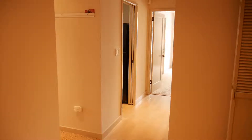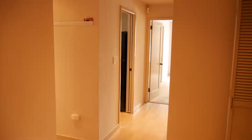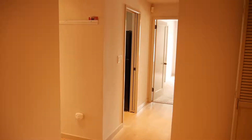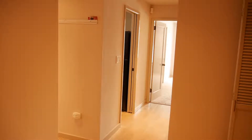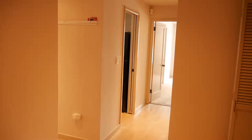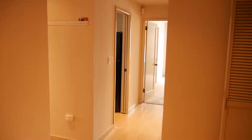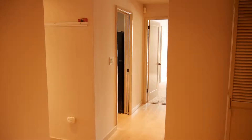Hey everybody, this is Mike with SJA Property Management. We're here at a unit in downtown Seattle at 1107 on First Avenue, Unit 1301, up on the 13th floor of the West Edge Downtown Condominiums. Let's go ahead and take a look around.